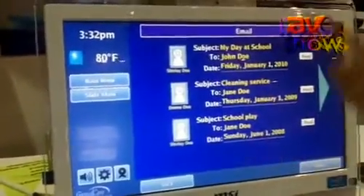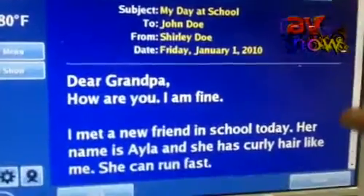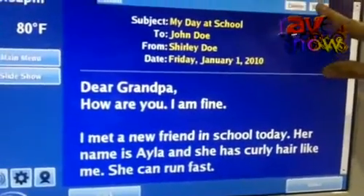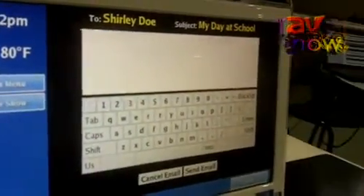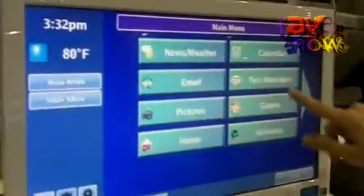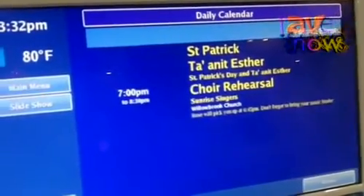They can actually receive emails from family and friends. They can read them and they can actually respond to them by hitting reply. Then this keyboard tab pops up and they can hit a response. They can actually take a look at what's going on with their calendar appointments.